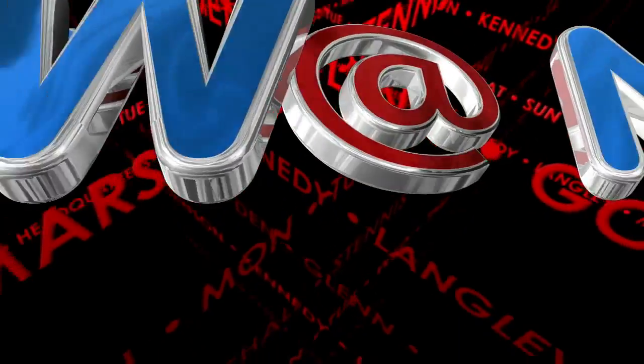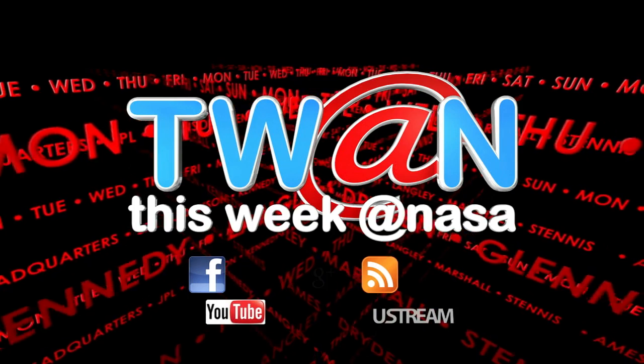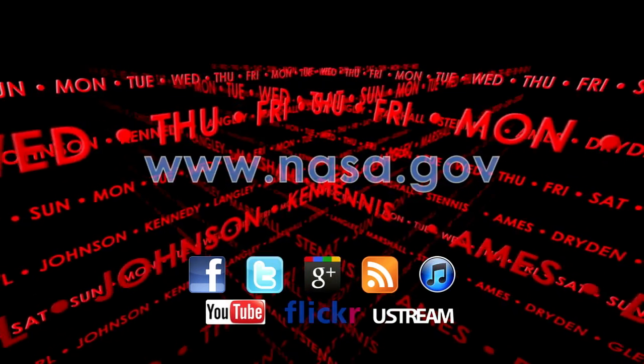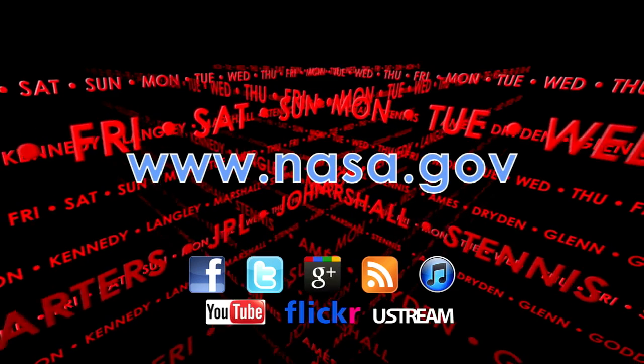And that's This Week at NASA. For more on these and other stories, or to follow us on Facebook, Twitter, and other social media, log on to www.nasa.gov.